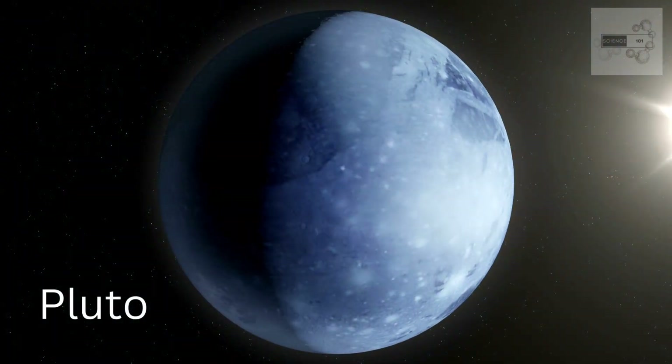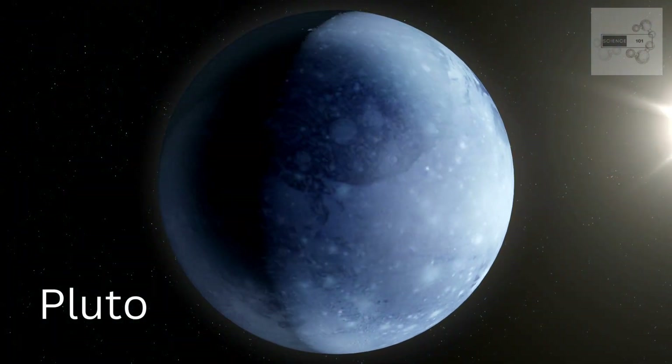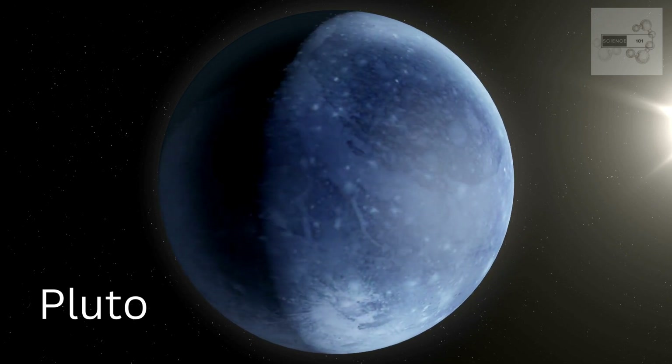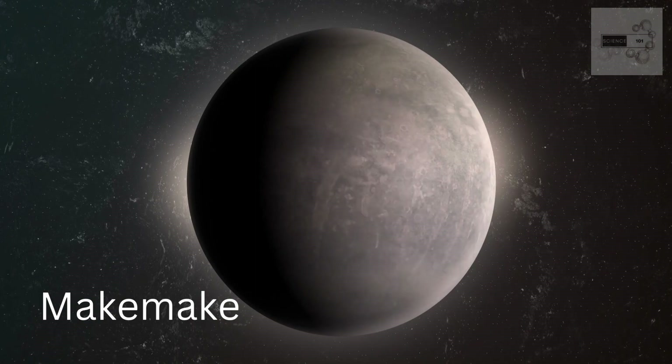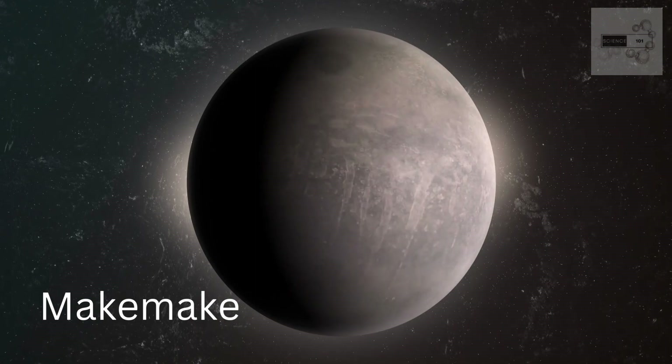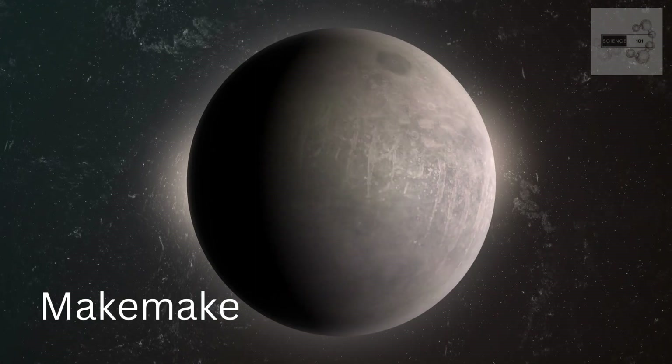Dwarf planets, like Ceres and Pluto, are a classification of celestial bodies that were recognized in 2006 by the International Astronomical Union. They are similar to planets in that they orbit the sun and are spherical in shape, but they are not massive enough to clear their orbits of other debris.